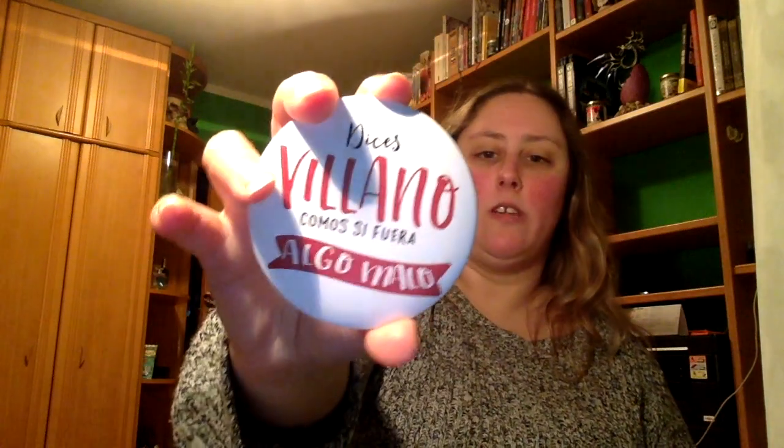Voy a sacar más cosas por aquí. Tenemos una chapa: le dices villano como si fuera algo malo. Es una chapa pro villanos. Le dice ser villano no tiene por qué ser sinónimo de algo malo. Quién ha dicho que ser malo está mal. Después de todo, todo villano es el héroe de su propia historia.